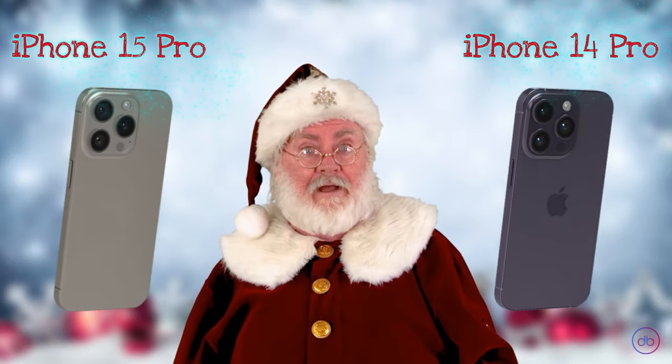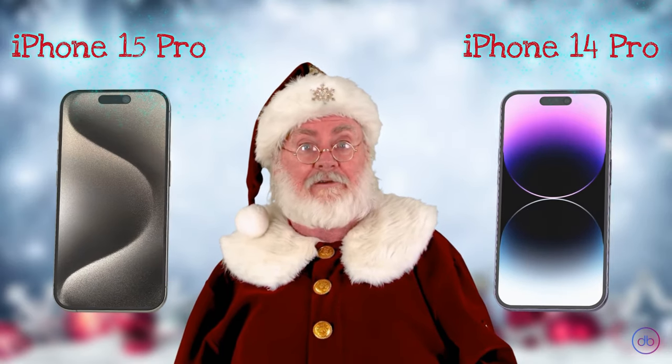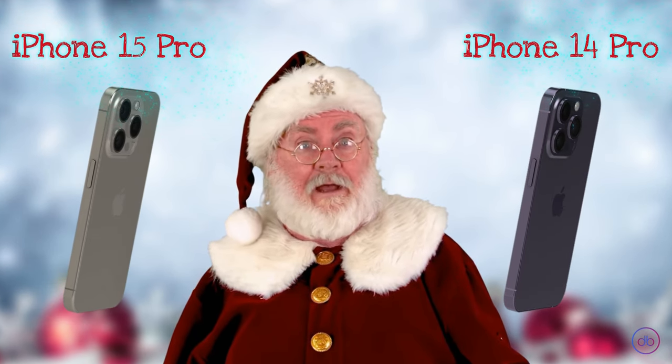Comparing the two, it's a tie in the display department. Both the iPhone 15 Pro and iPhone 14 Pro deliver equally stunning visuals with their high refresh rate and peak brightness. Choosing between them for display quality alone, it's a draw.